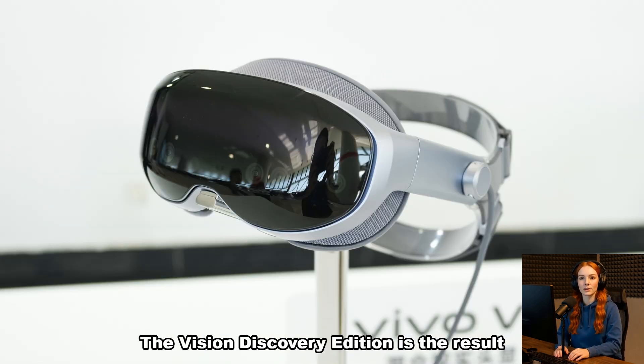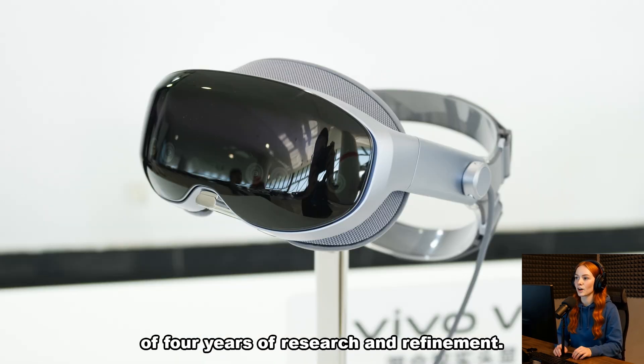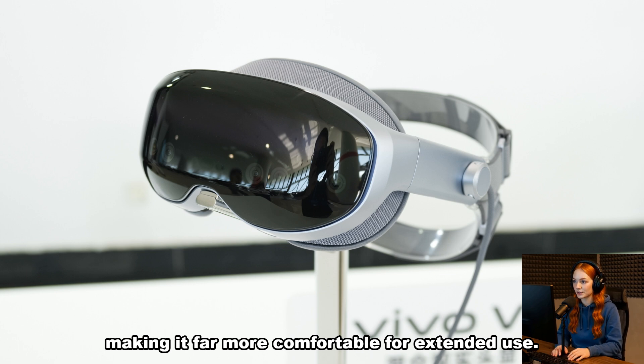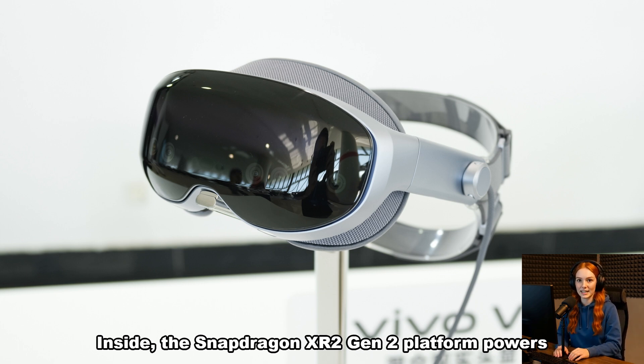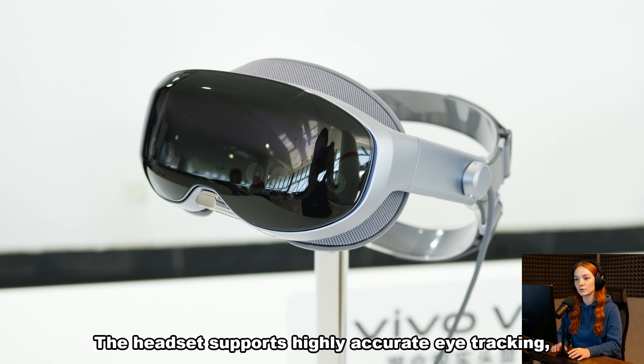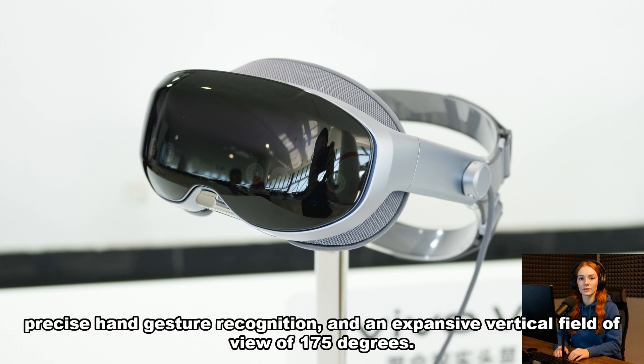The Vision Discovery Edition is the result of four years of research and refinement. At just 398 grams, it is about 26% lighter than the industry average, making it far more comfortable for extended use. Inside, the Snapdragon XR2 Gen 2 platform powers an advanced dual display setup with micro-OLED 8K binocular resolution. The headset supports highly accurate eye tracking, precise hand gesture recognition, and an expansive vertical field of view of 175 degrees.